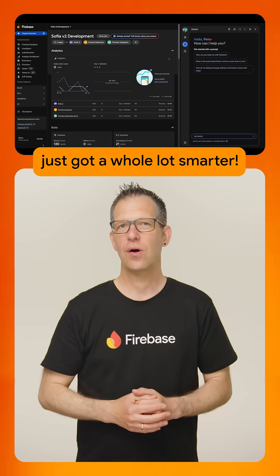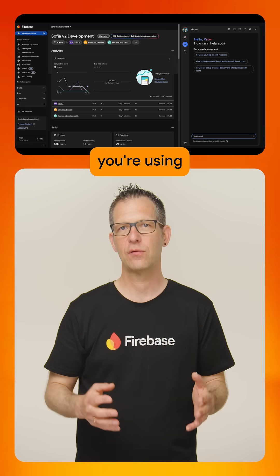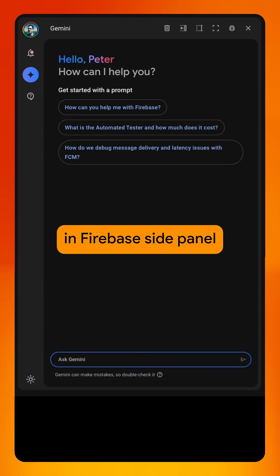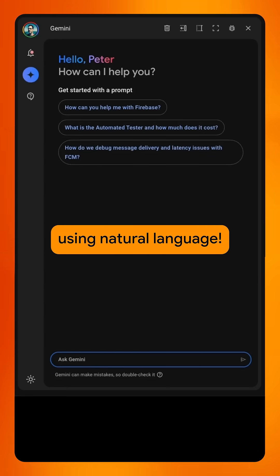Gemini and Firebase just got a whole lot smarter. It can now understand the Firebase products you're using in your Firebase project, giving you contextually relevant answers. Just open the Gemini and Firebase side panel in the Firebase console and start asking using natural language.